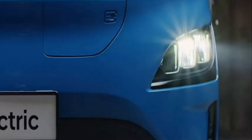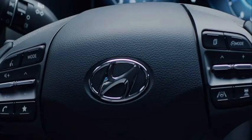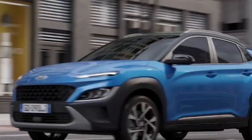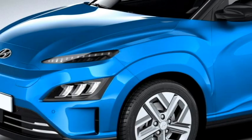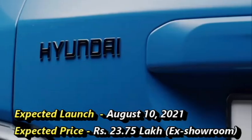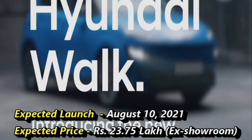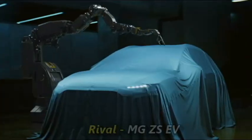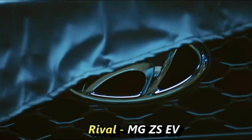The famous South Korean car manufacturer Hyundai has confirmed to bring the facelifted version of their electric SUV Kona for the Indian market. The company has already revealed the facelifted Kona for international markets. Hyundai plans to launch this electric car in the India market on August 10, 2021, at the expected price of Rs 23.75 lakh ex-showroom. After launch in India, it will have to compete against the MG ZS EV.